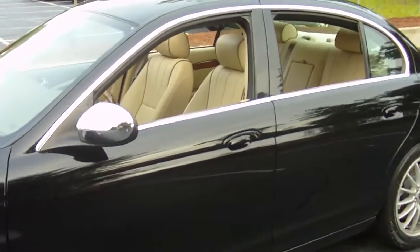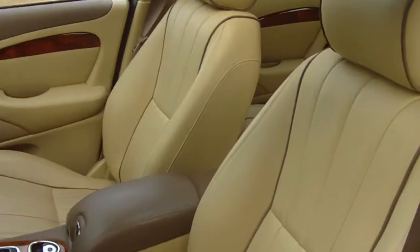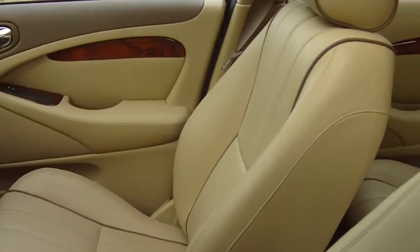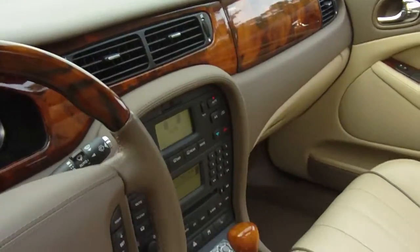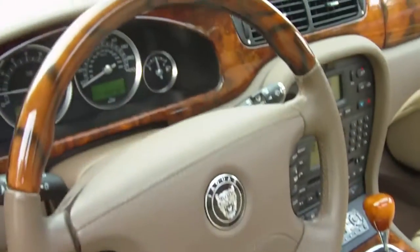I'm going to give you a close up of the inside of this car. That is that tan leather interior just in immaculate condition, trimmed in brown accents. Wood grain throughout — the front dash, the center console wood shift knob, and wood grain steering wheel.